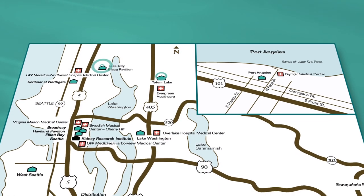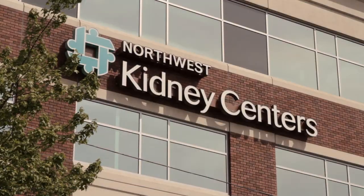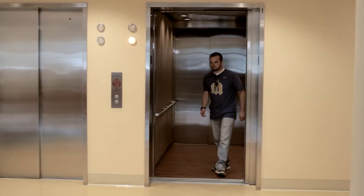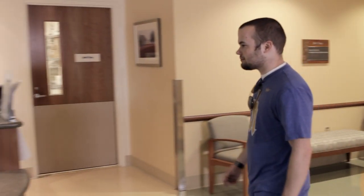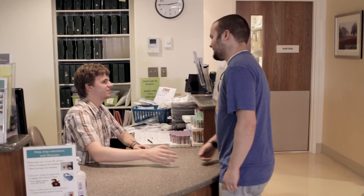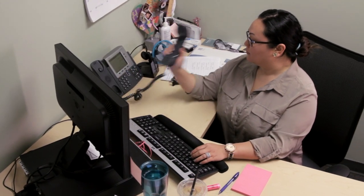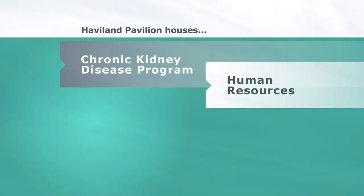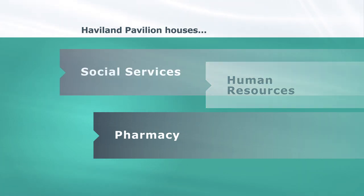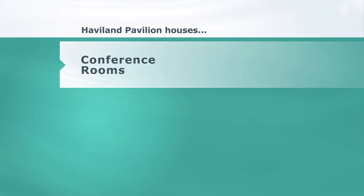The Northwest Kidney Centres have 15 dialysis facilities in King and Clallam Counties, and these facilities share many common characteristics. When you enter any of our dialysis centres, you will always feel a warm reception area as soon as you walk through the door. Our commitment to the patient begins the first time they walk into this area. The offices at the Haviland Pavilion house some of the administrative and clinical staff that support the centres' efforts, including the Chronic Kidney Disease Program, Human Resources, Pharmacy, Social Services, Financial Case Managers, Plant Operations Departments, and Conference Rooms.